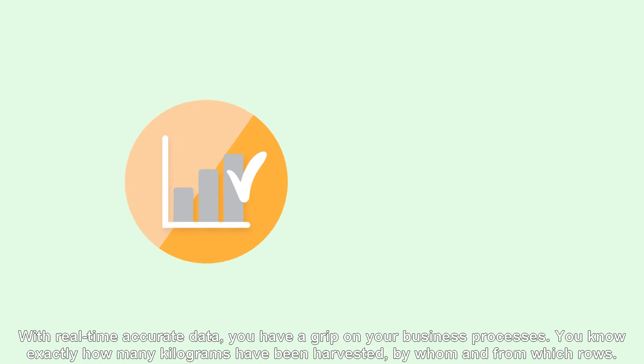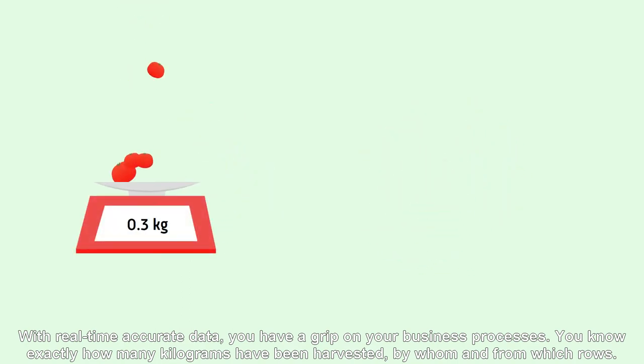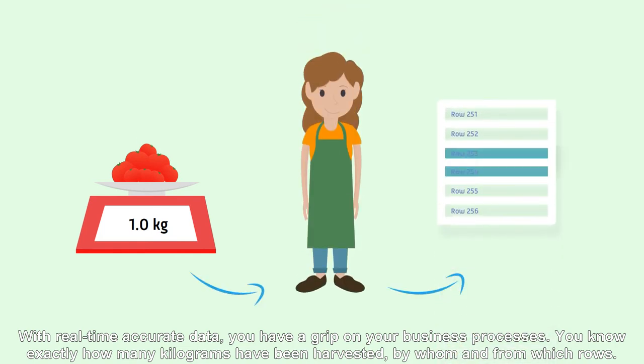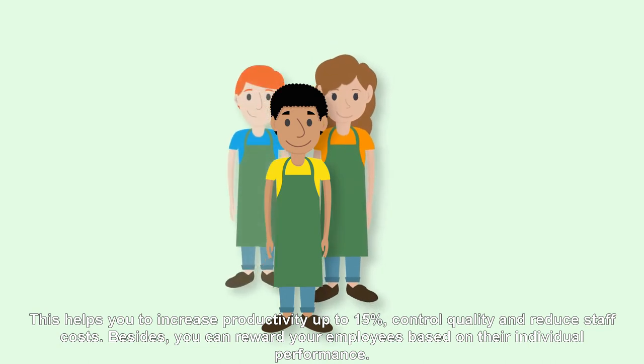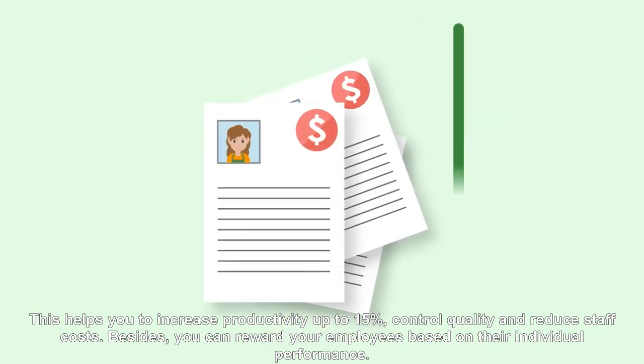With real-time, accurate data, you have a grip on your business processes. You know exactly how many kilograms have been harvested, by whom, and from which rows. This helps you to increase productivity by up to 15%, control quality, and reduce staff costs.